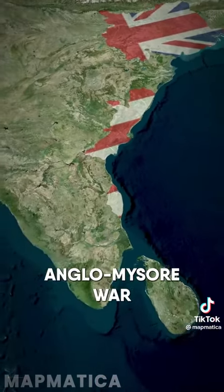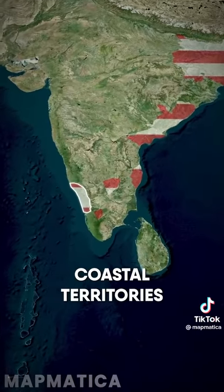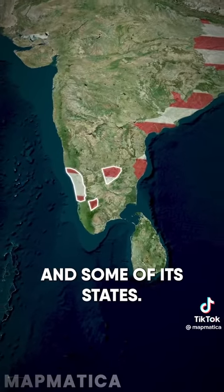After the Third Anglo-Mysore War in 1792, the East India Company received a large portion of Mysore's coastal territories and established further influence over southern India and some of its states.